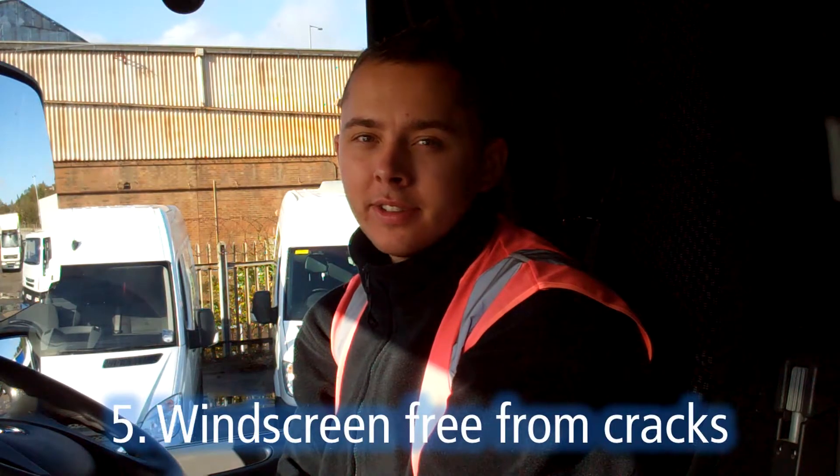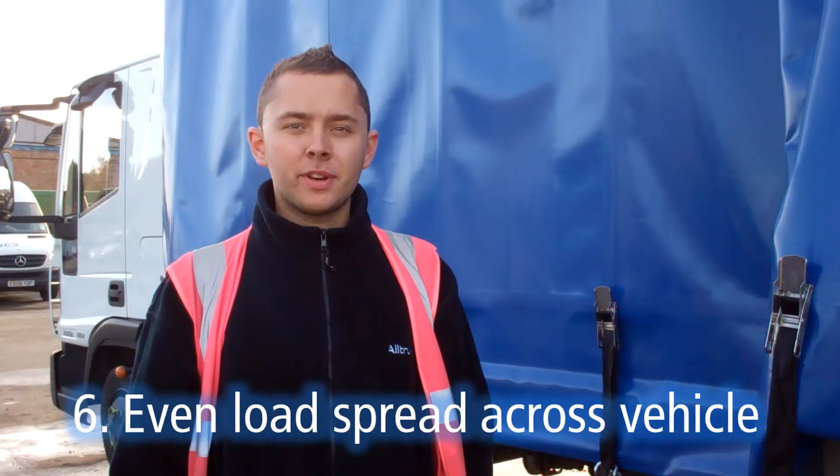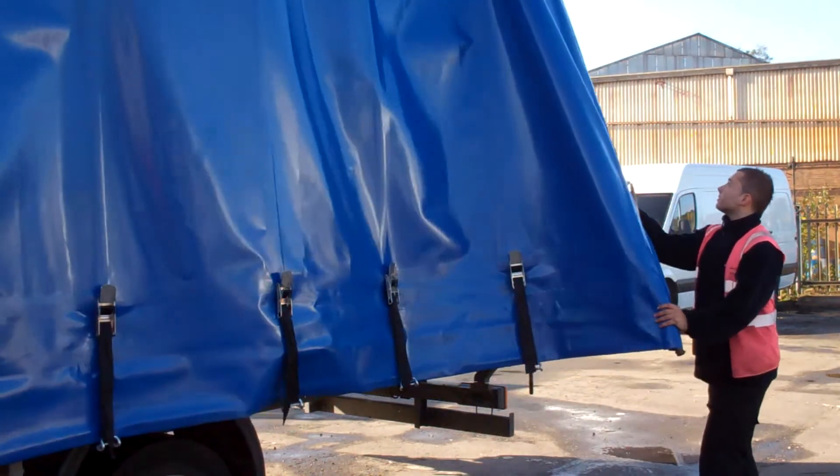Step 5, make sure the windscreen is free of cracks. With cold temperatures outside combined with the heat inside the cab, they could potentially worsen and become unsafe. Step 6, make sure an even load is spread across the vehicle. This is important all times of year but can help avoid slips and slides on wintry roads.